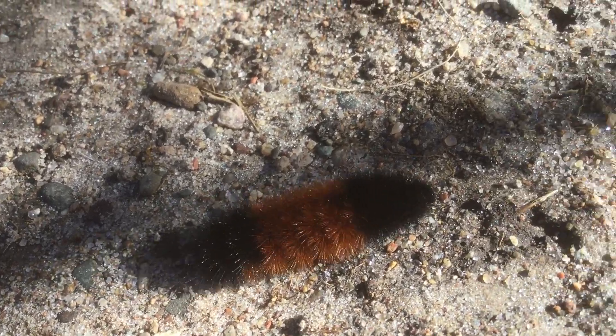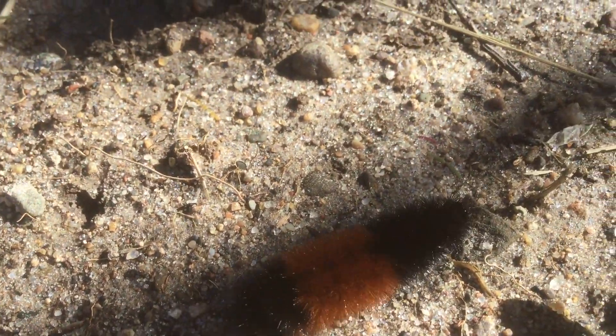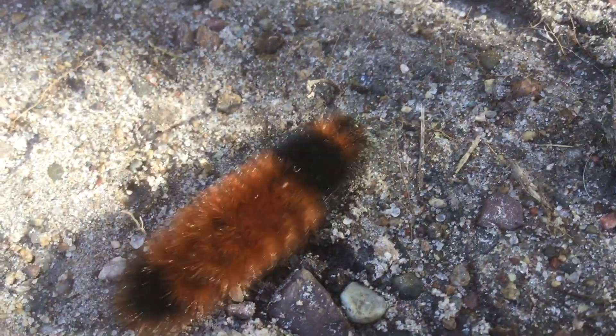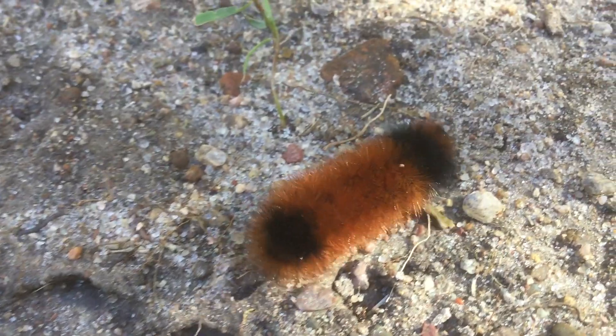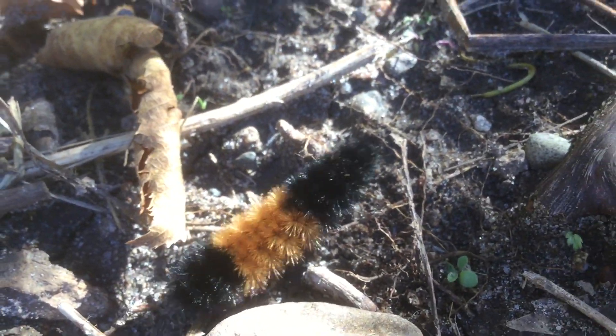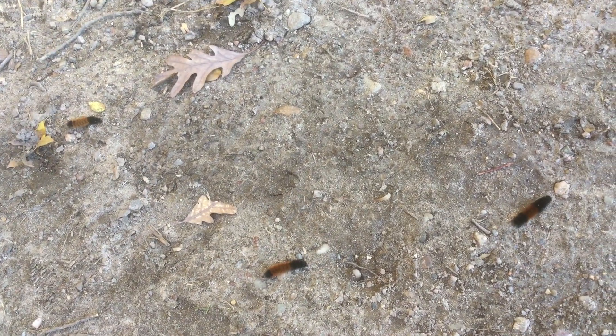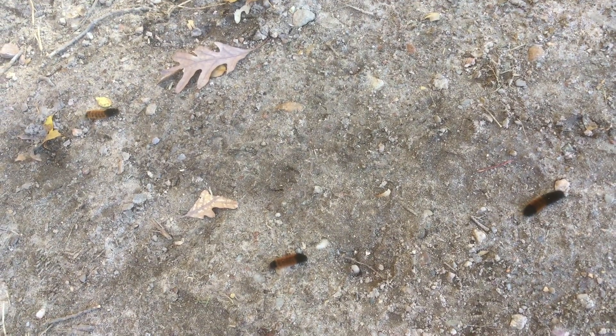They're black on both ends with a reddish brown band in the middle, and that can vary in size. It was once believed to foretell the severity of the coming winter — a wider brown band meant a milder winter and a narrow one meant a really harsh cold one. In other variations, the darkness of that color was used, or if they were crawling south it was believed they were trying to escape that harsh winter.